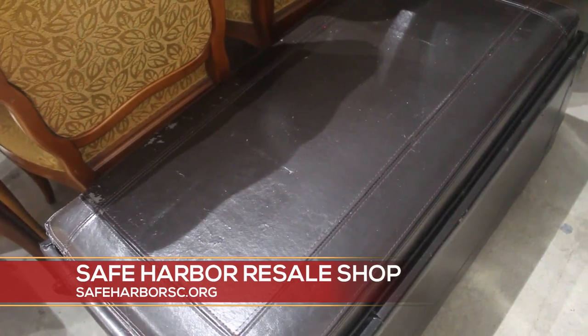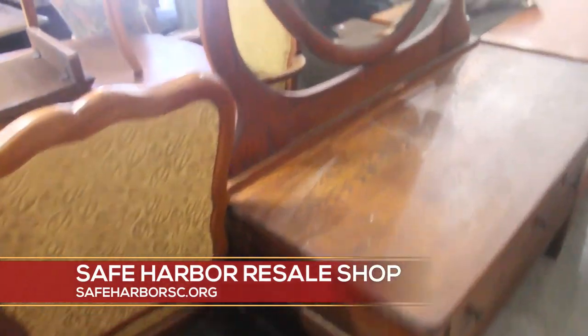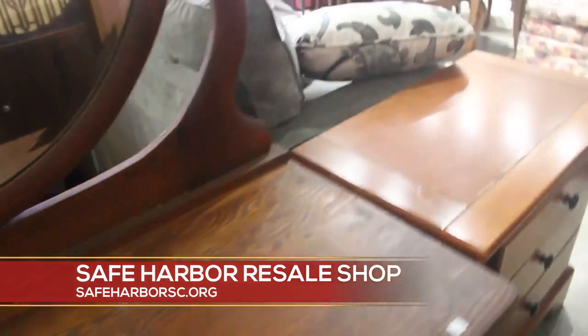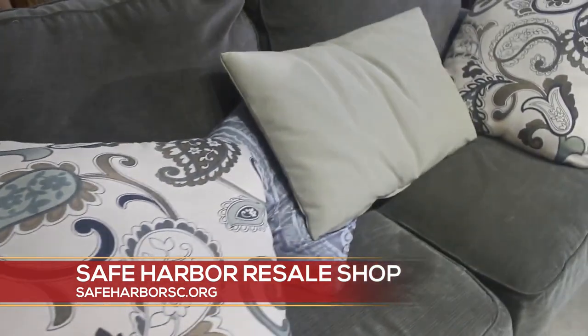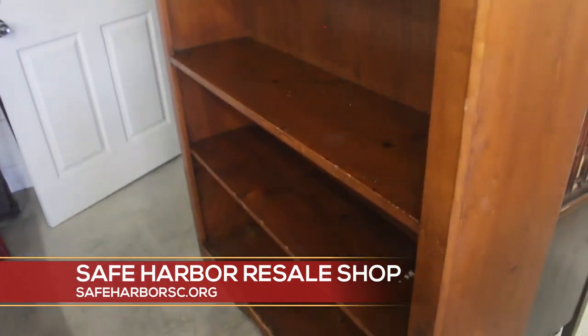We have a little bit of everything over here, so if you're looking for a special piece, something to refurnish, anything like that — it's a wonderful space just to come and find items for your home, for your Airbnb, or something like that. Definitely a little bit for everybody over here, and we have all prices.